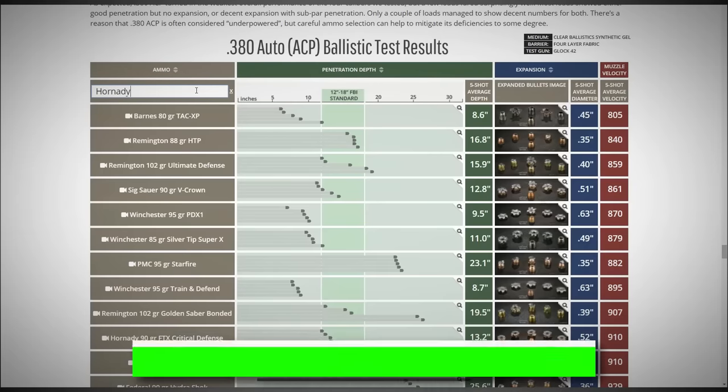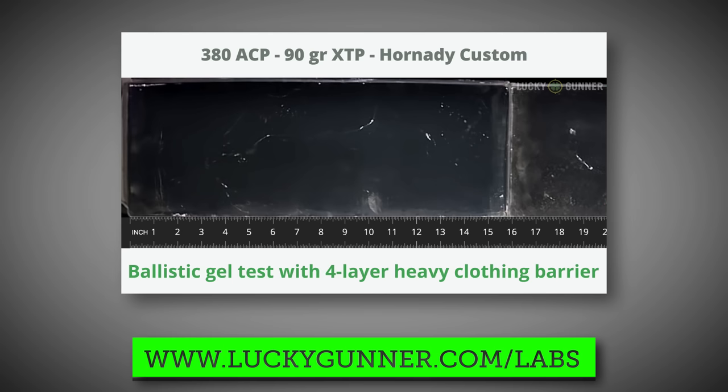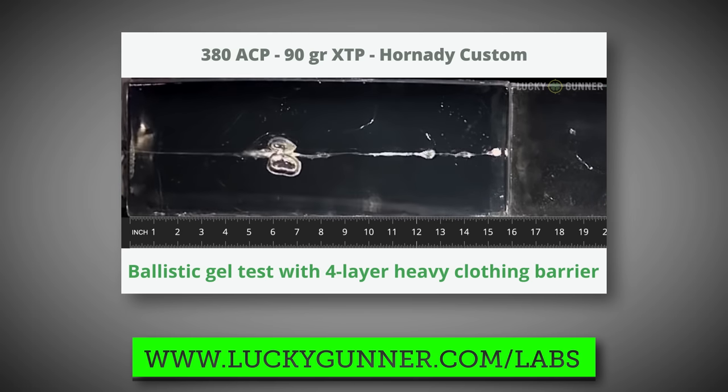Back in the fall we rolled out the results of our massive ballistic gelatin tests. We tested, I think it was 117 different self-defense handgun loads. We put all of that data together in an interactive chart with photos and high-speed video from every load we tested. That is all available at luckygunner.com/labs. We told you we'd be doing more ballistic testing and today we're making good on that promise.